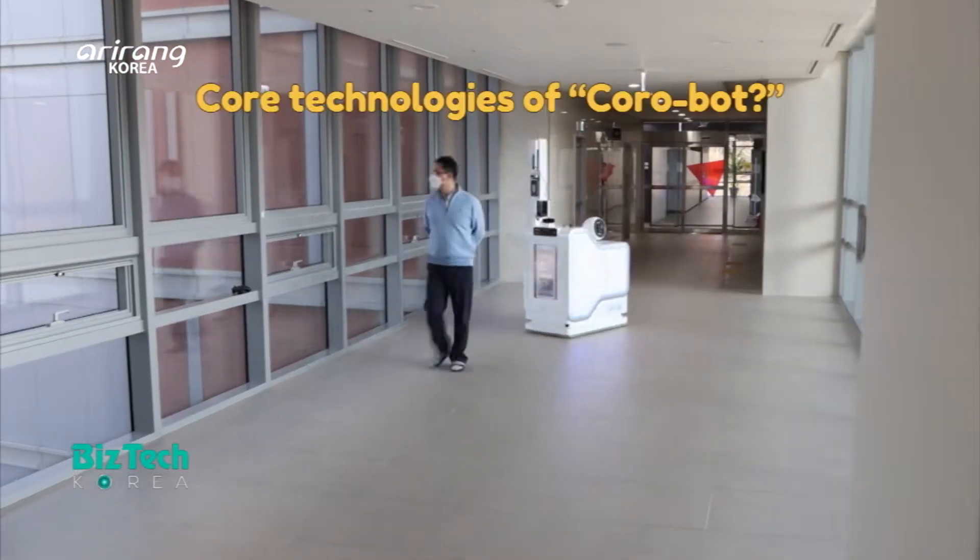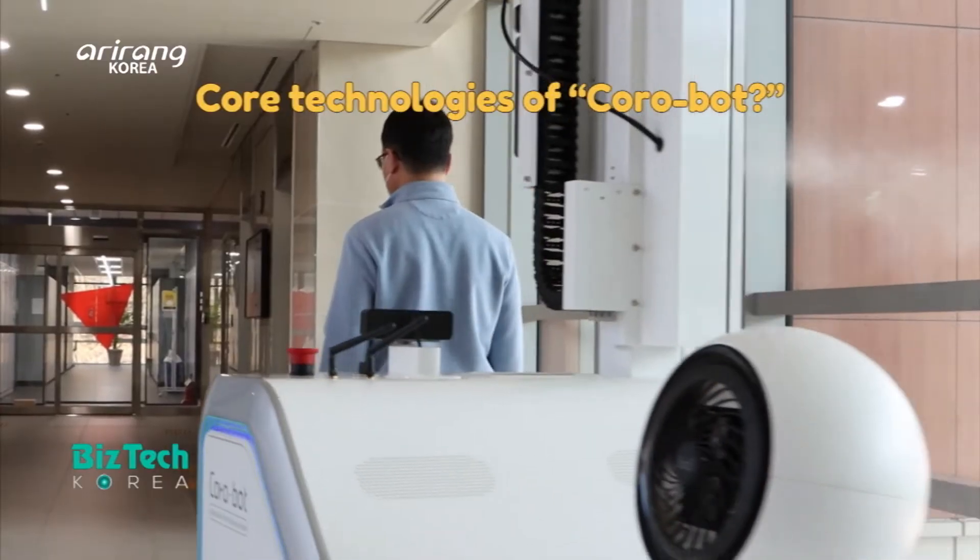What will be the core technologies of Korobot, which can provide disinfection measures without human intervention?